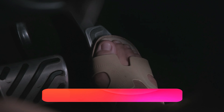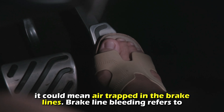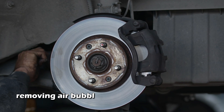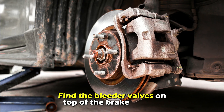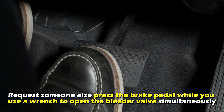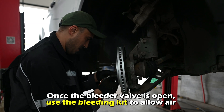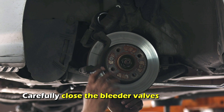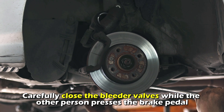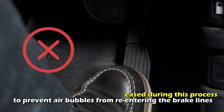Bleed the brake lines. If the brake pedal feels spongy or soft when you press it, it could mean air is trapped in the brake lines. Brake line bleeding refers to removing air bubbles from the braking system. Find the bleeder valves on top of the brake calipers. Request someone else press the brake pedal while you use a wrench to open the bleeder valve simultaneously. Once the bleeder valve is open, use the bleeding kit to allow air and old brake fluid to escape from the brake lines. Carefully close the bleeder valves while the other person presses the brake pedal — the brake pedal shouldn't be released during this process to prevent air bubbles from re-entering the brake lines.